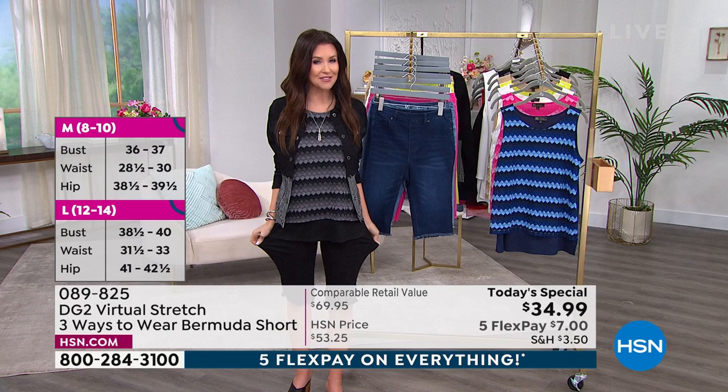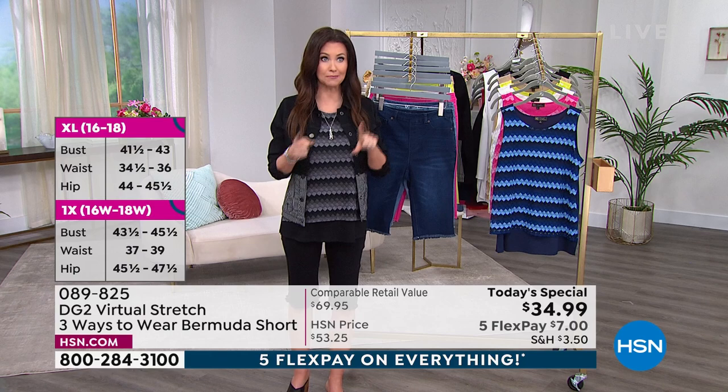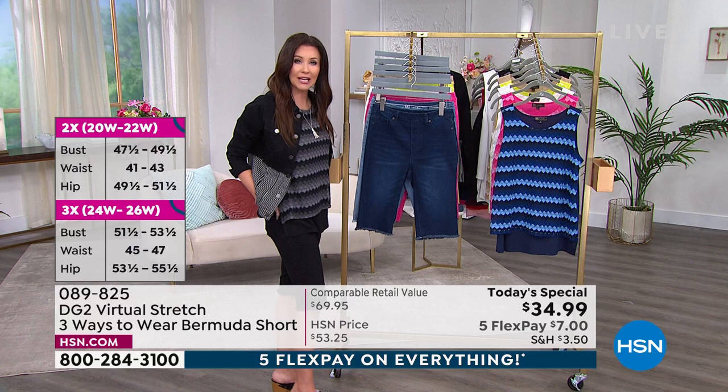We know prices are going up — this price went down. You know it's going to get hot no matter where you are, and this is going to help you look and feel so comfortable. Let me show you the colors real quickly.